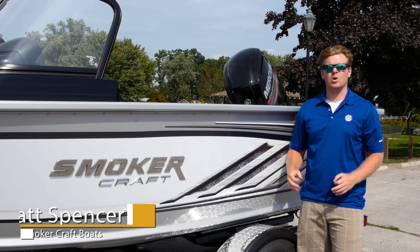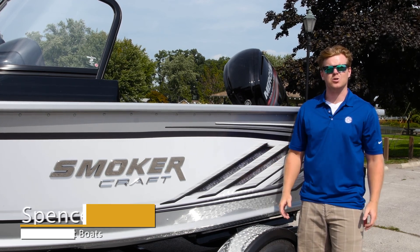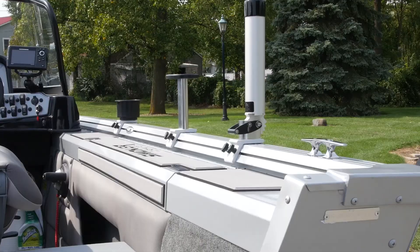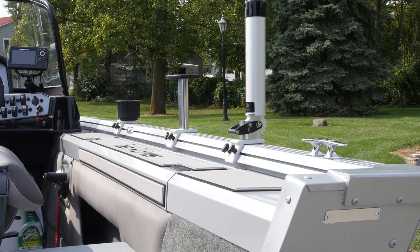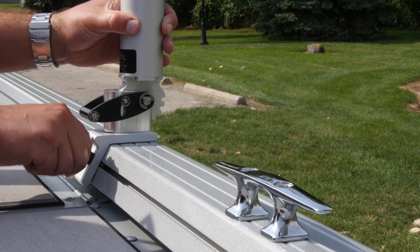New for 2017, we're excited to launch the IGTS system, or Integrated Gunnel Tracking System. Located on each of the gunnel tops, this tracking system fits most universal track system accessories.